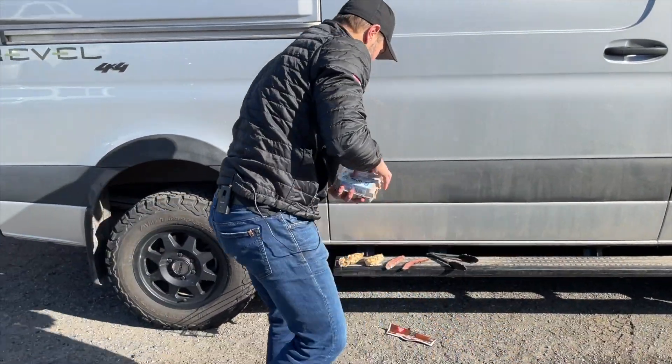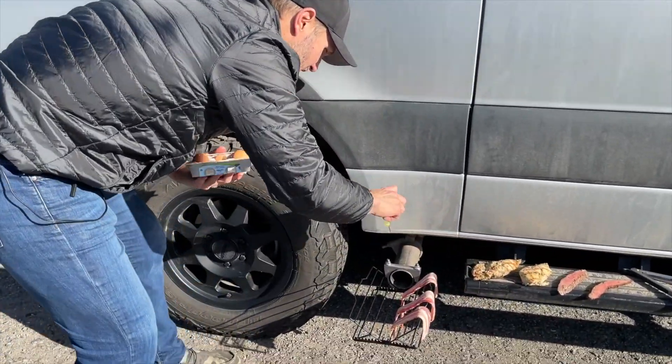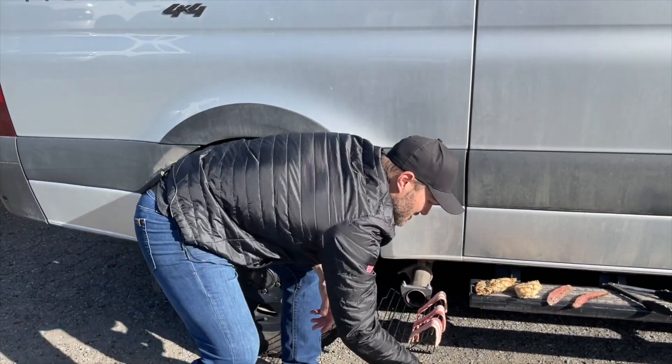We're not done with breakfast. You've got bacon. Who likes eggs? Let's do some eggs. Maybe not eggs, but did I mention that it does bacon?